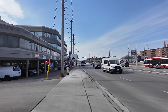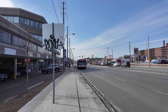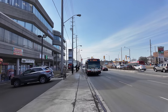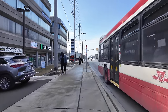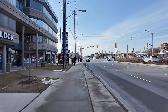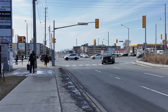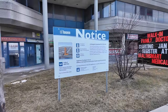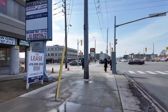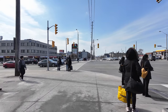Scarborough is very car-centric with seemingly little focus on transit. Over the past four decades the majority of the population here have been newcomers to Canada. This is Kennedy Road — you can see way off in the distance a lot of towers around Yonge and Eglinton, which is midtown where I'm eventually heading. There are plans to redevelop this building here into a 35-story tower. Just west of here there was a plaza that was mostly boarded up the last time I came through — I'm wondering what the status of that is.